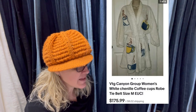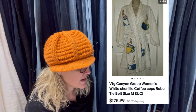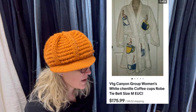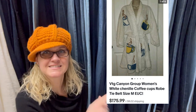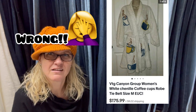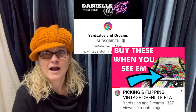Found at the Goodwill bins, paid approximately $2 for it. Got a best offer of $175 — need to find more of these. It is a Canyon vintage Canyon Group Women's white Chanel coffee cups robe. Took six days to sell for $175.99. These Chanel blankets are a bolo also. Yard Sales and Dreams, who is a Bolo Buddies member, did a video on those and I will pop that up here. This is my stack of vintage bedspreads — when you look at this stack you should see anywhere from $500 to $1,000 profit.